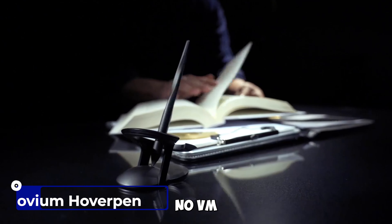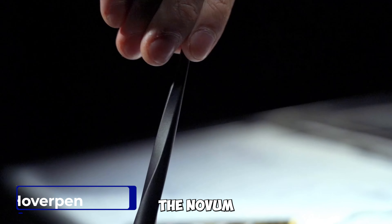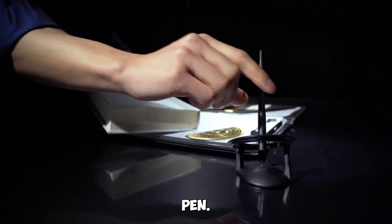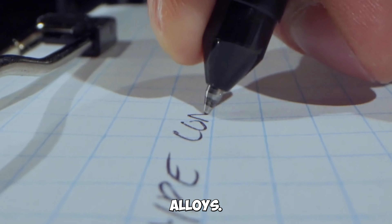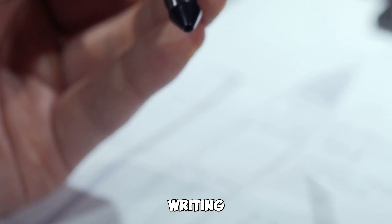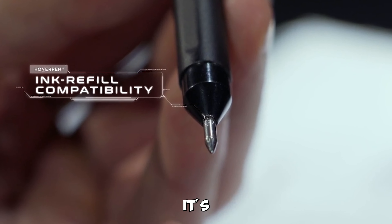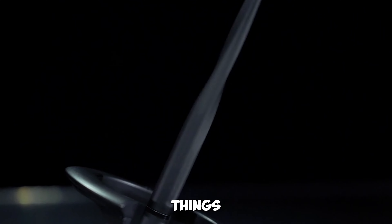Gadget number one: the NoVM Hover Pen Interstellar Edition. The NoVM Hover Pen Interstellar Edition is not just any pen — it's a masterpiece crafted with aerospace alloys. This desk aesthetic offers a unique writing experience with its free-spinning design. It's the perfect gift for those who appreciate the finer things in life.